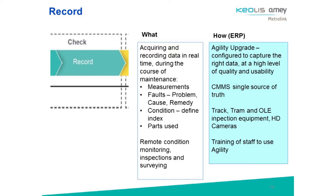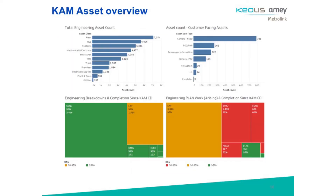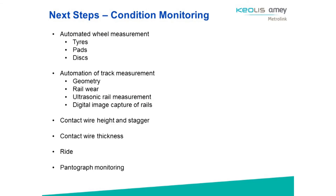We're looking at making sure that we're acquiring and recording the right data. Our big step forward is working towards remote condition monitoring of inspections and surveys, looking at upgrades to our asset management system — we use Agility — and training our staff on its use. That's really to allow us to move into a world where data analytics can be key and we can shift towards reliability-centred maintenance and risk-based maintenance. We can utilise great tools like the Cobalt Whole Life Cost Modelling System that Amey used on Network Rail.